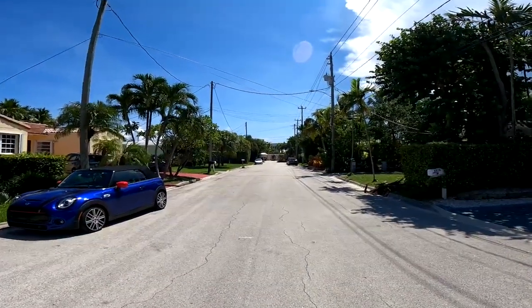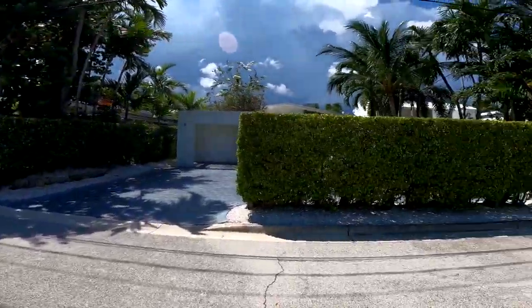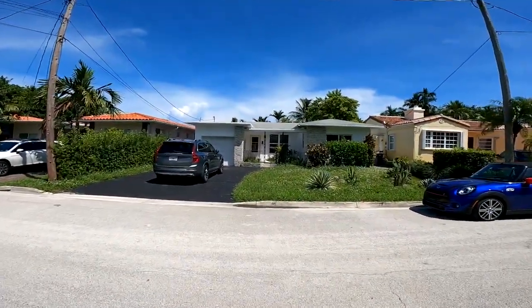So that's 89th, 88th, and Hawthorne. We're on Hawthorne right now, and this is 8835 Hawthorne Avenue.